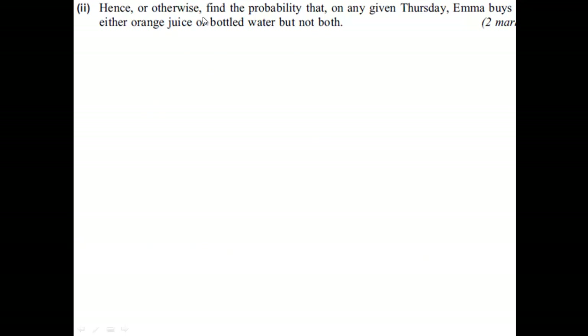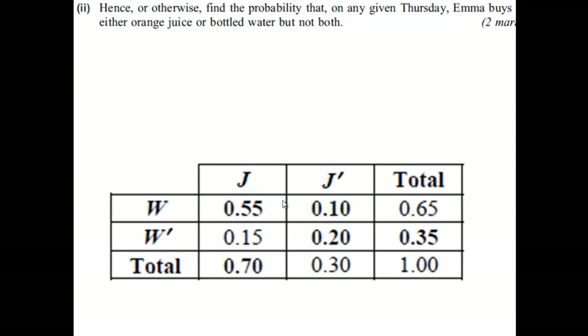For the next question, we're looking at finding the probability that on any given Thursday, Emma buys either orange juice or bottled water, but not both. So looking at our table, we can see that the probability she buys orange juice and bottled water is 0.55. So all we're looking at is the probability she buys orange juice but not bottled water, which is 0.15, or the probability that she buys water but not orange juice, which is 0.10. So we can simply add those two together.